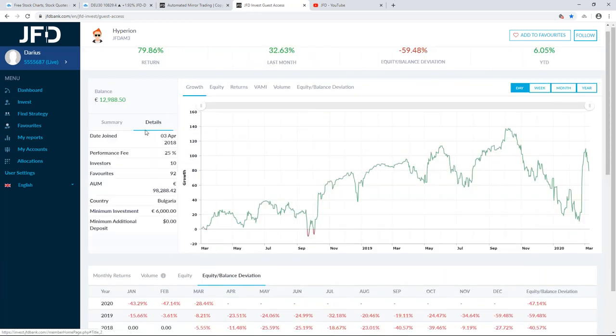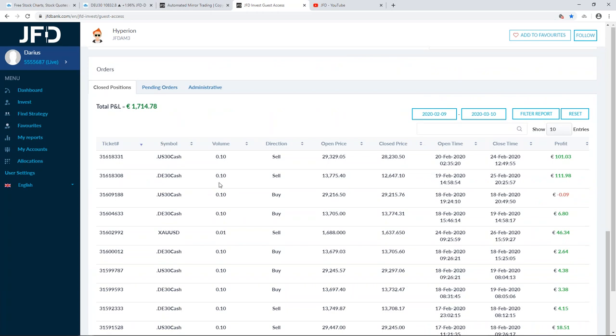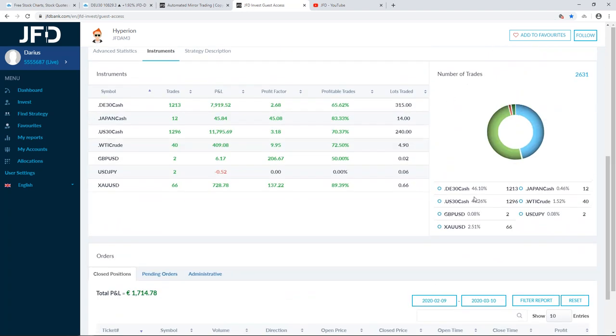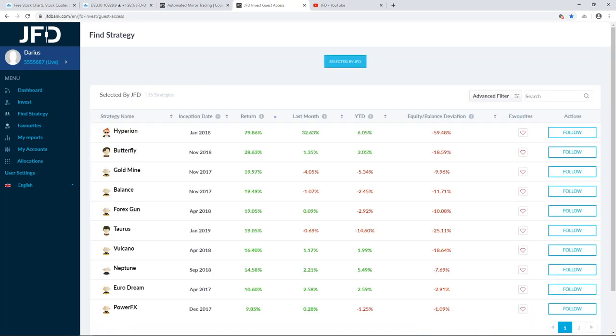One good thing about Hyperion is that although there is a decent amount of money under management — about $98,000 — the volumes and sizes of the trades aren't that big. So there's good risk management at work here: not going overboard. It is quite diversified, as you can see by the number of trades and different instruments traded. Something to keep in mind and consider.